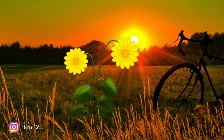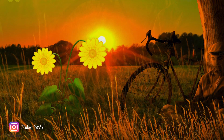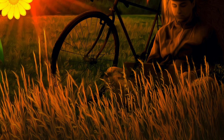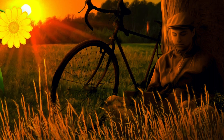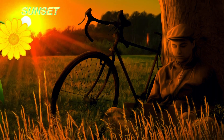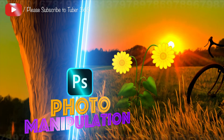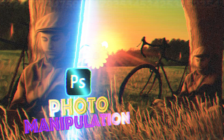Good afternoon ladies and gentlemen, my name is Shamim and welcome to our channel Tubo 365. For today's Photoshop photo manipulation artwork, I used photo manipulation techniques combined with digital painting and created this cool sunset composite. I hope you'll enjoy my artwork — if you do, please subscribe to my channel. So without any further ado, let's roll out.